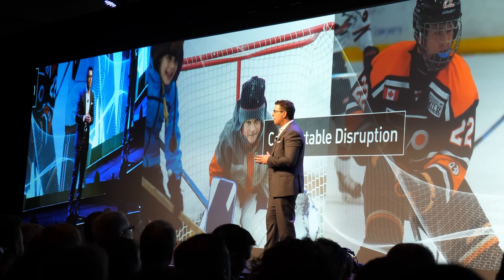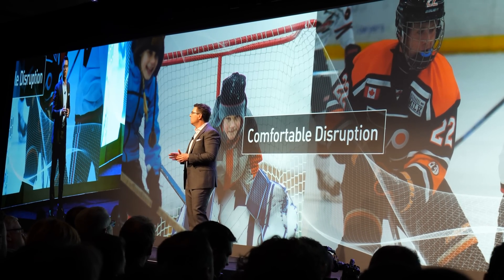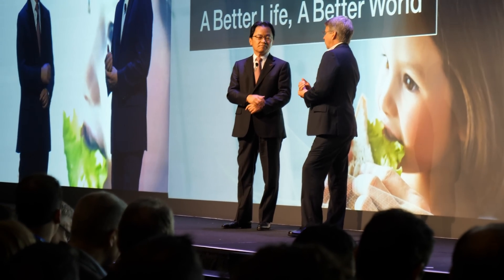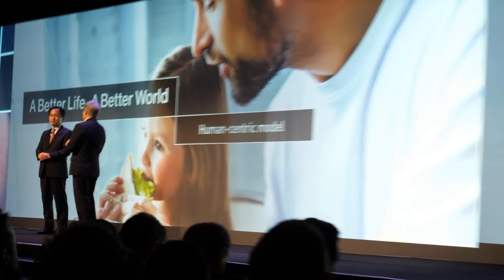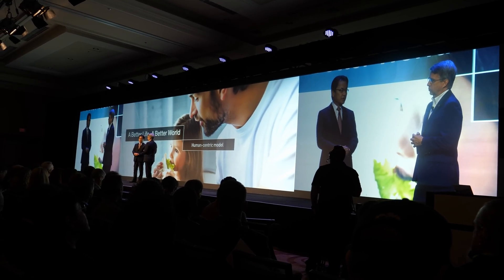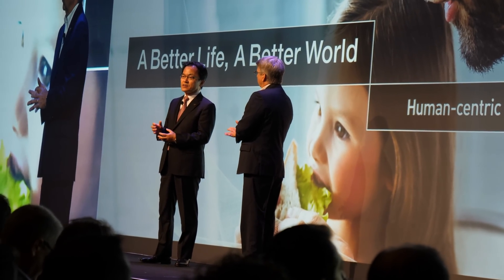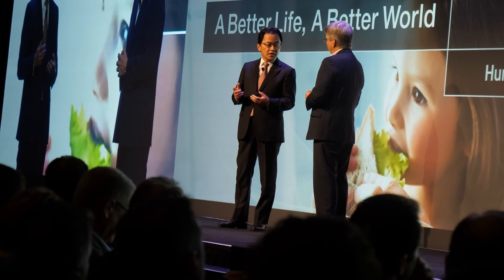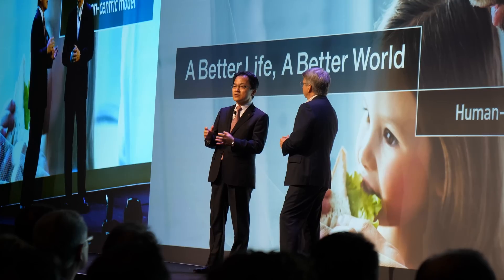Comfortable Disruption taps into the cultural trend of taking what is familiar and reminiscent of perhaps a simpler time and adapting it for the modern era. We believe this starts with a human-centric model for technology. We've talked about this need for brands to create experiences and this idea of personalization for each individual. In a human-centric model, value is not only a device — value is firmly integrating devices and services into a solution that meets the needs of users.